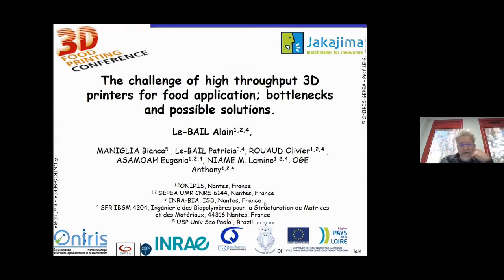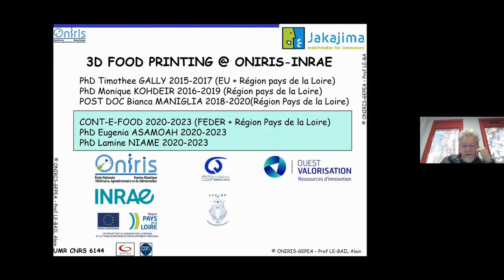This presentation is done on behalf of many of my colleagues from ONIRIS and from INRA, and also from Bianca Maniglia, who will be presenting a bit later today. This work is co-funded by different funds, especially EU and regional funds. I'm supervising an international chair where we have two ongoing PhDs working on these 3D printing applications.